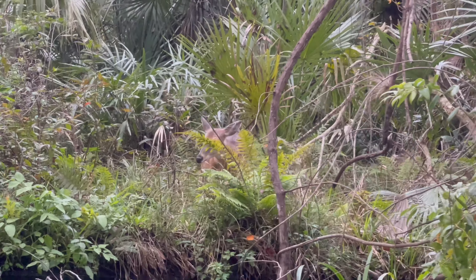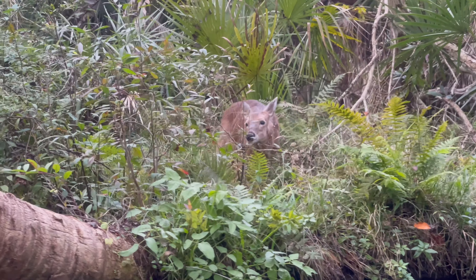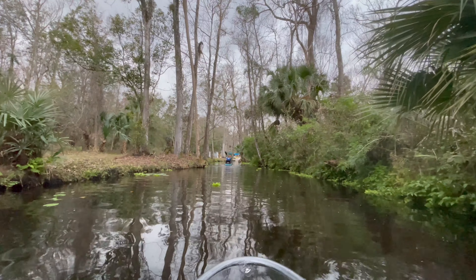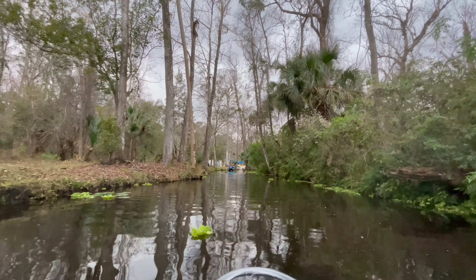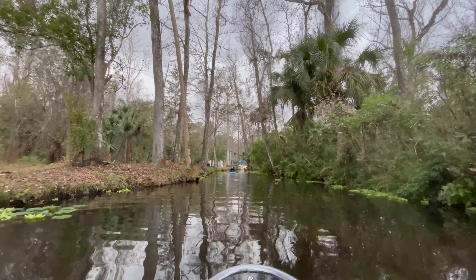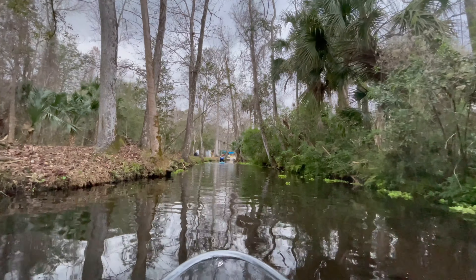Kayaking is a great way to spend an afternoon seeing natural Florida. You feel like you're a million miles away from the theme parks, but this particular tour is only about 30 to 40 minutes from Orlando. Head to getupandgokayaking.com for more information on all their locations and prices. A portion of all the Rock Springs reservations goes to Conservation Florida.